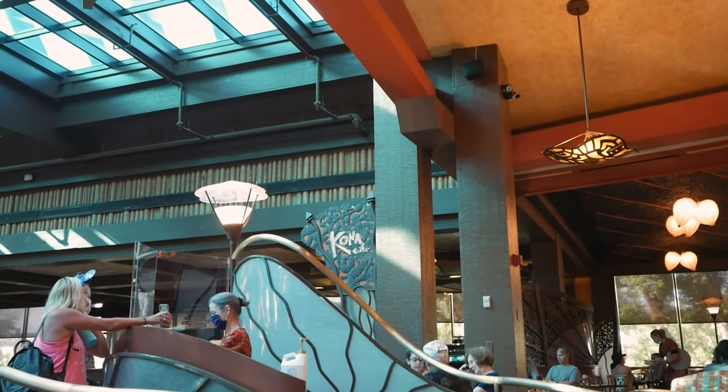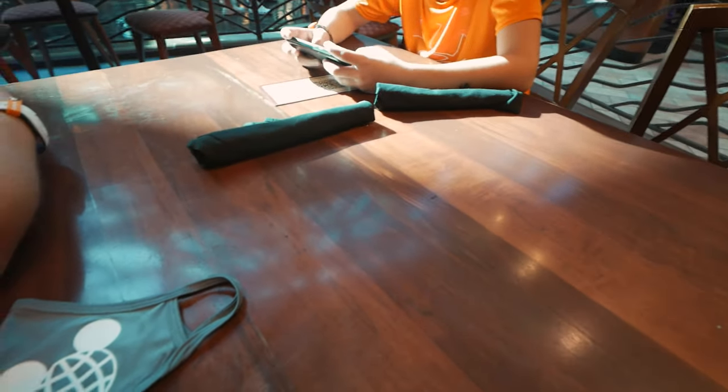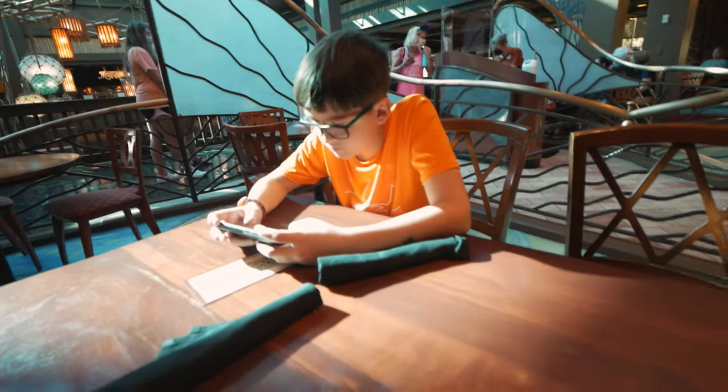We finally made it into Kona Cafe, we're at our table. Check it out — no food on it yet, just kind of bare, but we'll get there. I promise I am hungry. Me too, JR.